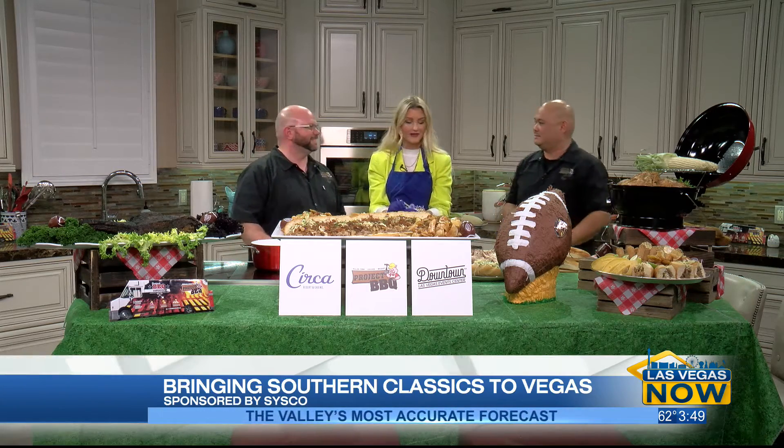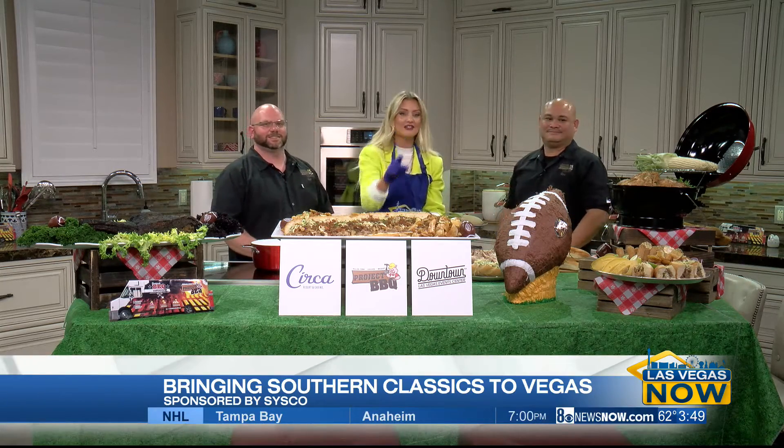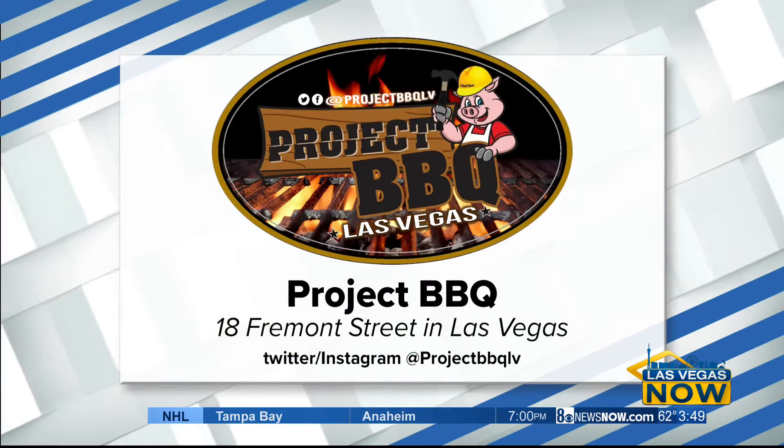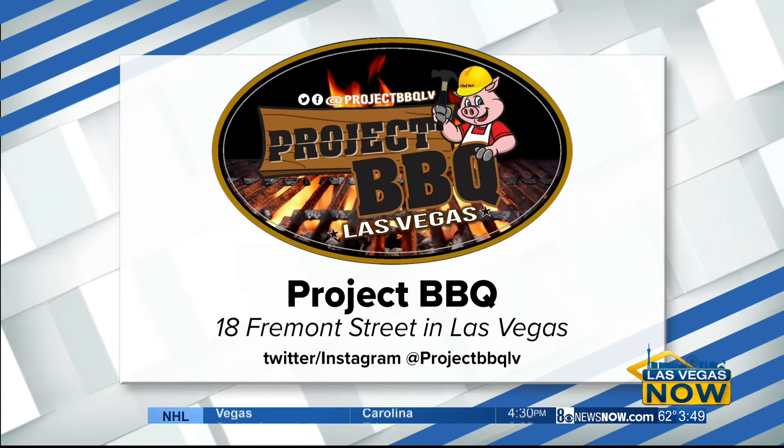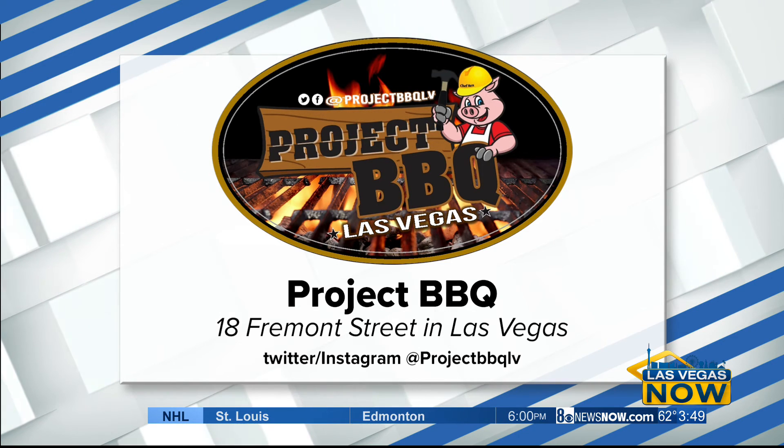Thank you, Rob and Rex, so much for coming in. Here's where you can find Project Barbecue: they're located at 18 Fremont Street. You can also follow them on social media — their handle is at Project BBQ LV. Thank you again, guys.